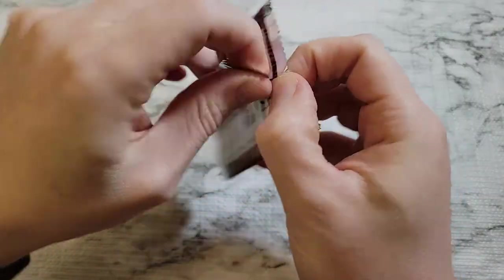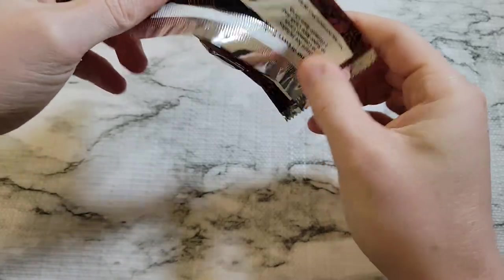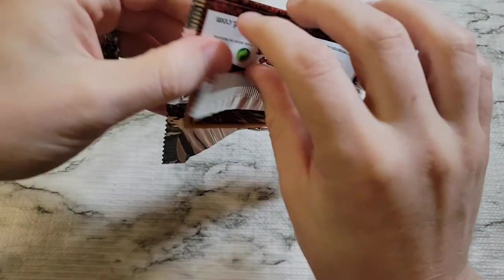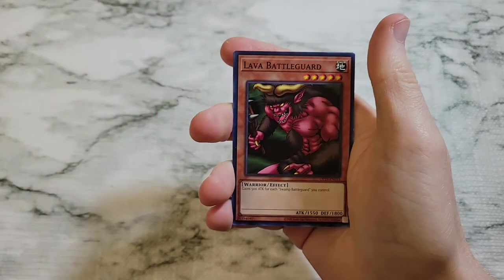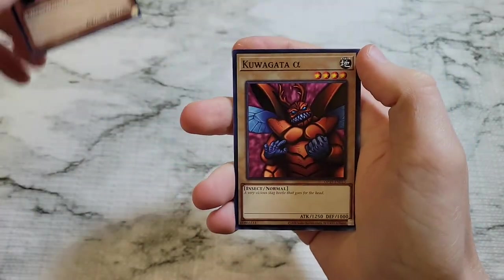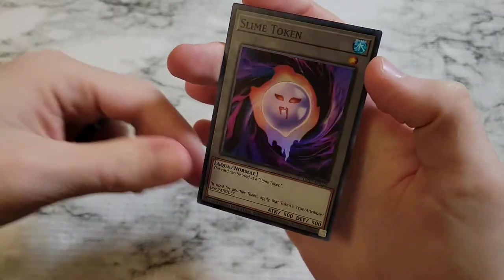Let's open the third OTS pack. It wasn't Ghost from the Past, but seeing that box it came in, I figured it was going to be nothing but Ghost from the Past bulk — would have taken that at this point. We got Lava Battleguard, Kuwagata Alpha, and a Slime Token. Slime Tokens aren't bad.